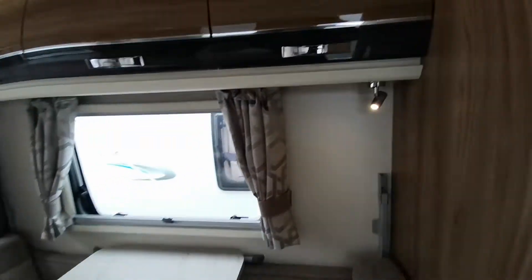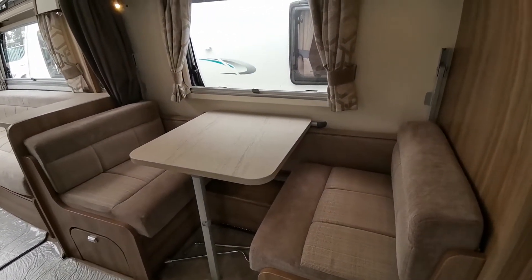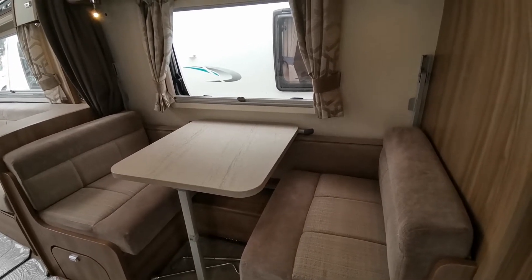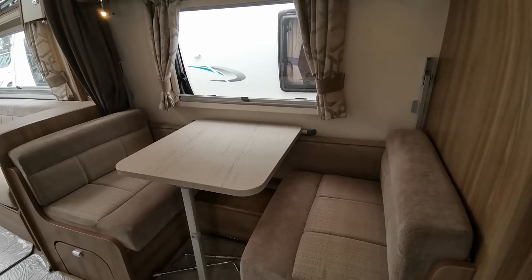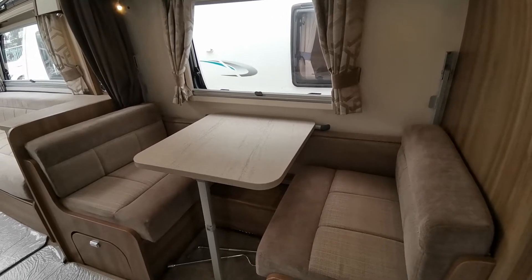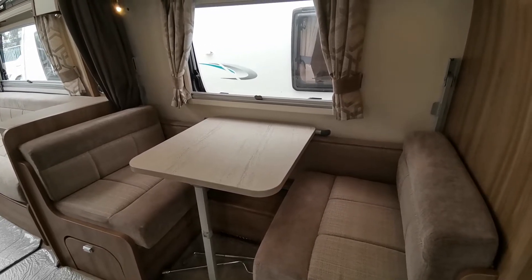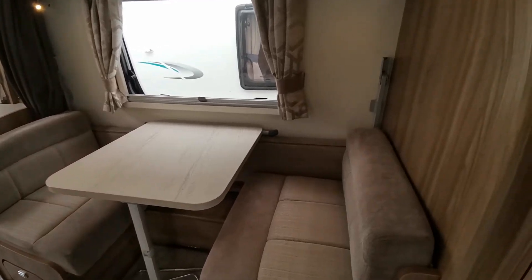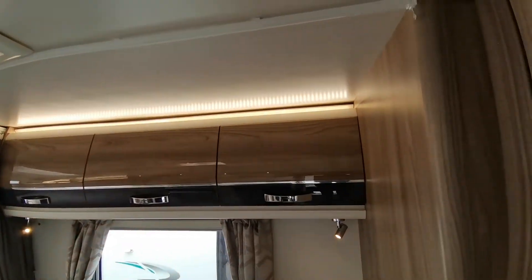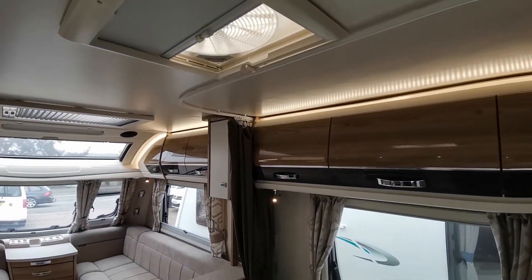As mentioned, the dinette converts into two bunks — sleeping up to teenage children, 16 or 17 year olds, with plenty of room. The bigger one should go on the bottom bunk, which makes up using the table that drops in between the two seats. The second bunk hinges up using the backrest just below the table. There's also plenty of cupboard space up top and a dividing curtain for when it's being used as bunks.